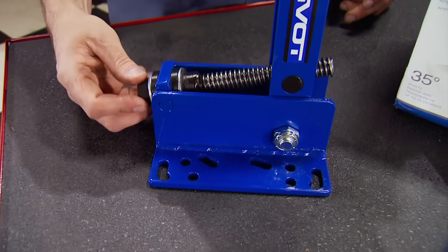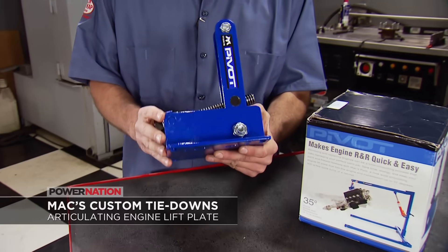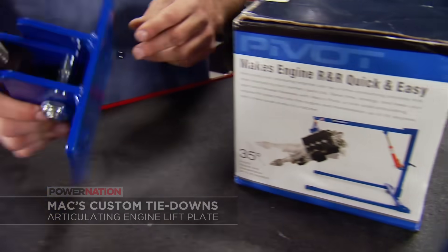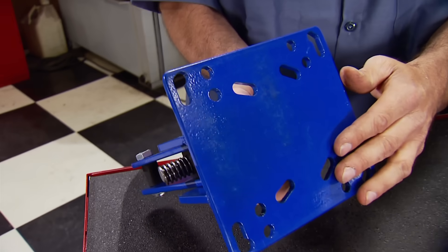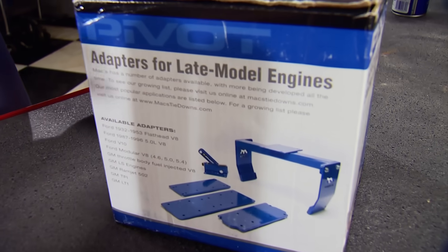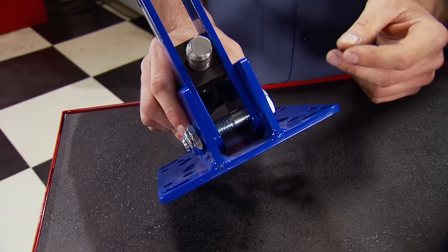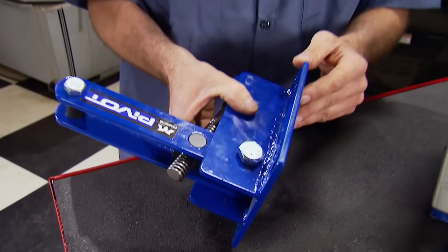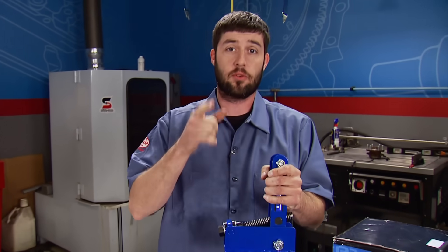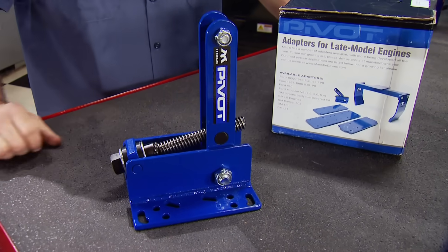Mack's pivot articulating engine lift plate is blue, has an acme screw, and will help you install engines and transmissions. It reaches angles up to 35 degrees, accepts most two- and four-barrel carburetor patterns, and adapters are available for late-model EFI engines. Made from quarter-inch thick steel plate with all hardened hardware and a blue powder coat finish. With the weight of the engine hanging, just adjust the acme screw to change the angle for an easy install. Priced at $159 at Summit Racing.